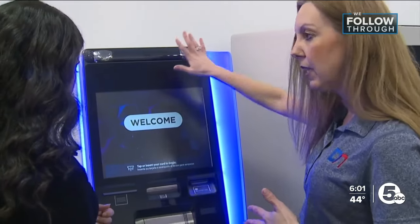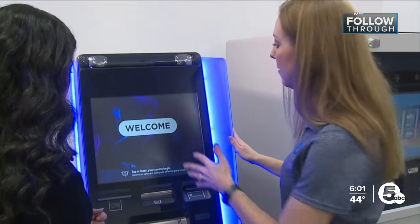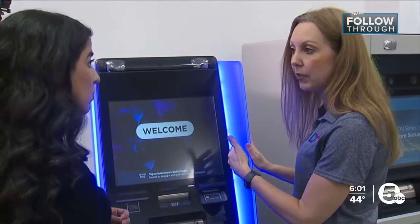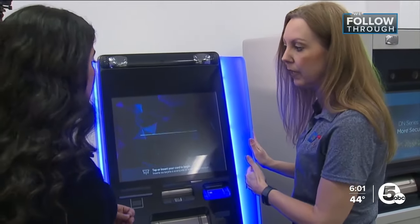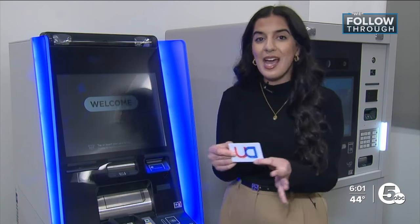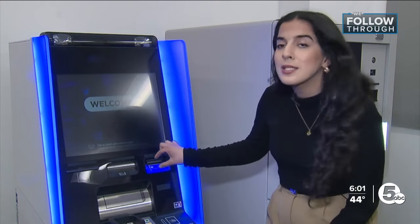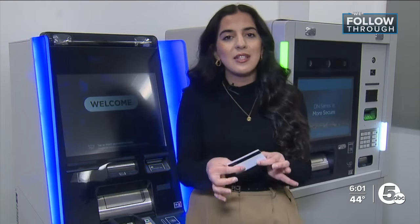You'll notice the ATMs are more flush, so that makes it easier to see any cameras or unusual things attached to it. And for the card reader, now when you insert your card, you're going to insert in a different direction. They've made it smaller, and they even have a sensor that can detect if a skimming device is installed.